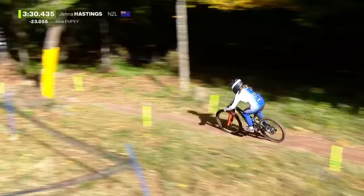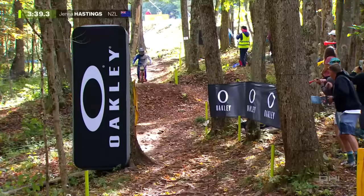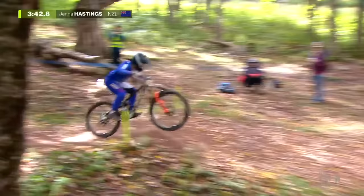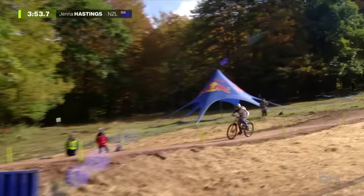Things head down towards the bottom as we enter this final wood section. A couple of big jumps in here. Some people are going to take that big triple — two women are doing it — and it's going to be a big factor for the race; you carry a lot more speed.